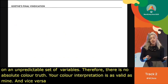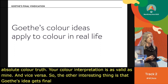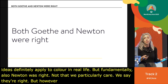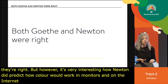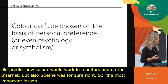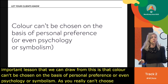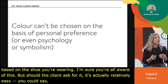Goethe's idea also got a final vindication: his color ideas apply to color in real life, but Newton was also right — Newton did predict how color would work in monitors and on the internet. The most important lesson we can draw is that color can't be chosen purely on the basis of personal preference, or even psychology or symbolism. You can't choose color based on the shoe you're wearing. Whatever color you choose — blue seems to be the color of technology, but so does green, and so does purple — you can basically use any color you like.